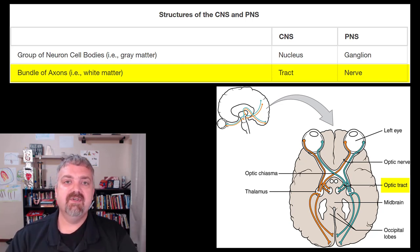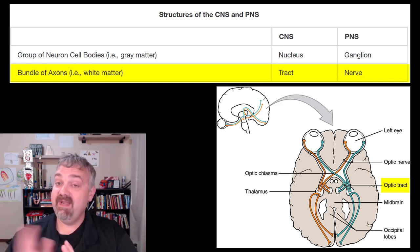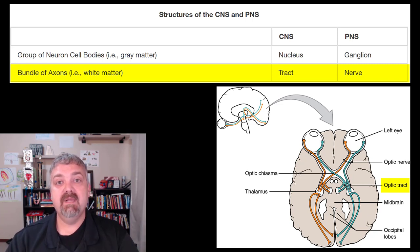That's plenty for now as an introduction — just some basic terminology and the basic functions of the two anatomical divisions of the nervous system. We're just getting started and we've got a lot of ground to cover. This is the most complex organ system that we have. I hope this helps — have a wonderful day, be blessed.